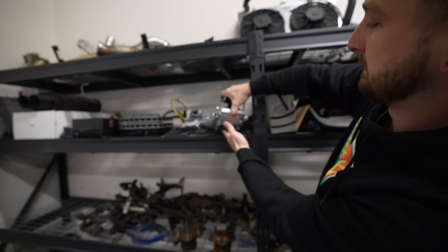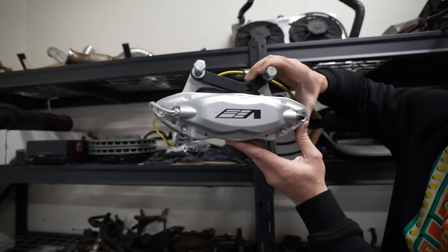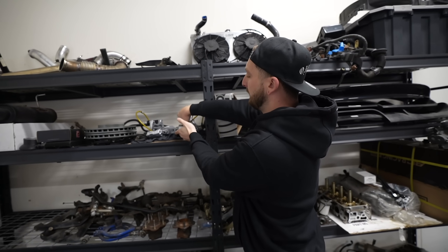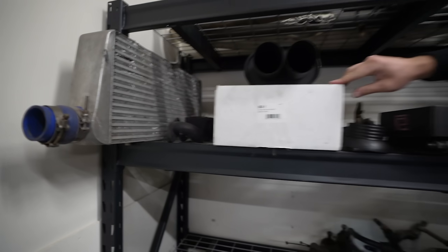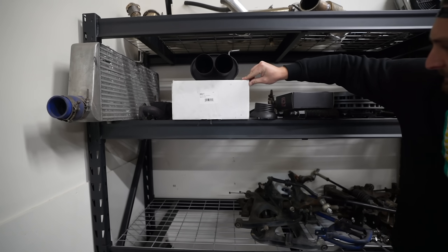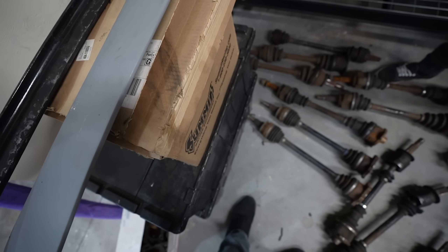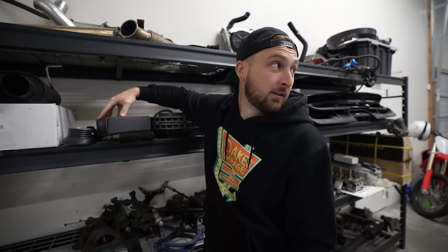CTS-V brakes - look at the size of those. Chunky boys, right? We were going to put those on the yellow S15. I decided I didn't like them for some reason. What's in this box? Oil pan - oh, that's Brian's stuff. This is all Brian's stuff. Brian, what are you doing with that stuff?